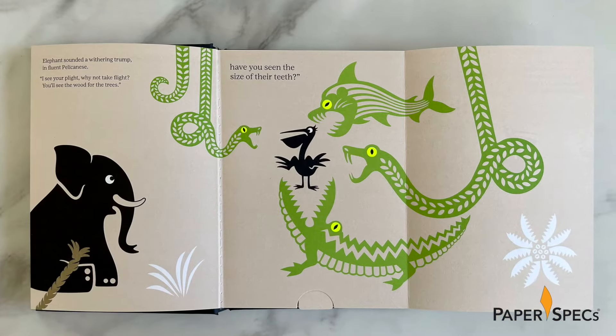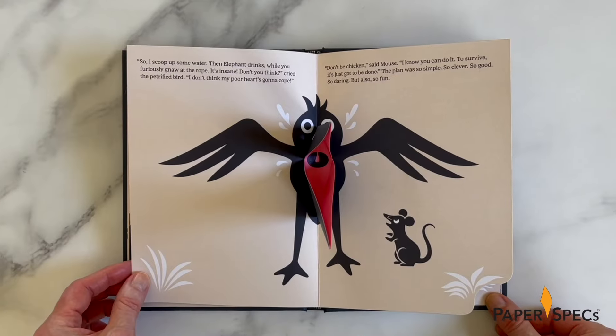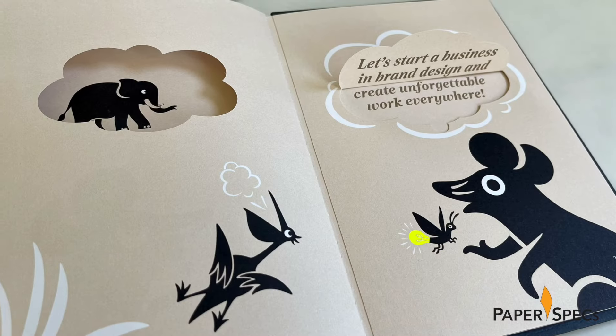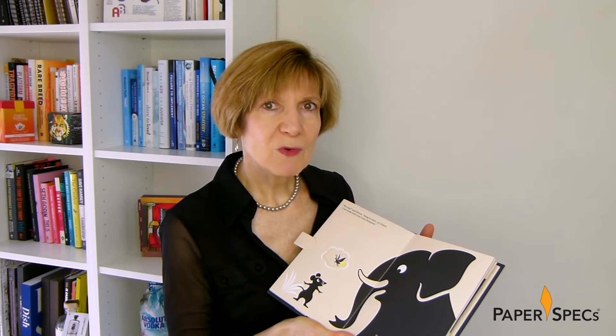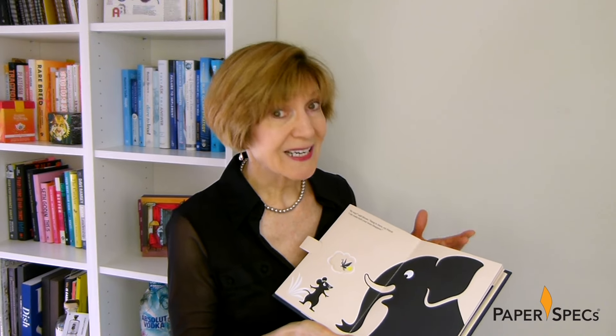Let me point out the relatively restrained color palette, which makes its sparing use of color — such as the red of the pelican's mouth and the yellow glow of a firefly — all the more impactful. The close creative collaboration goes to show that teamwork isn't only for storybook characters, though the result, as they are here, can be true magic.